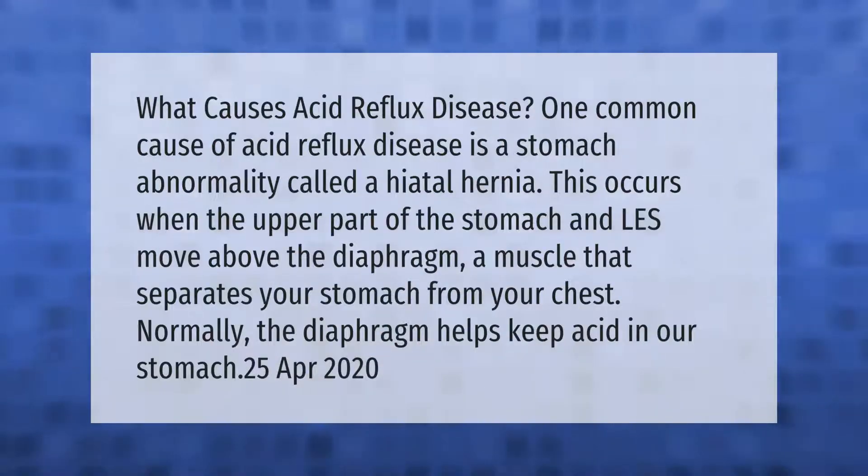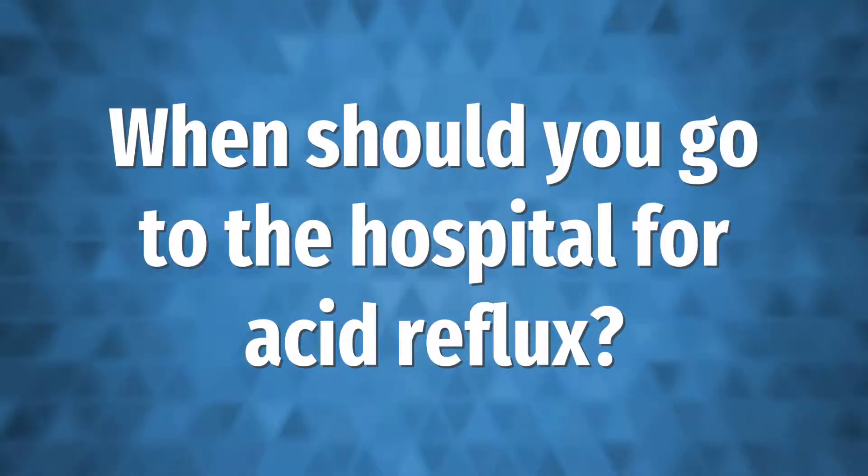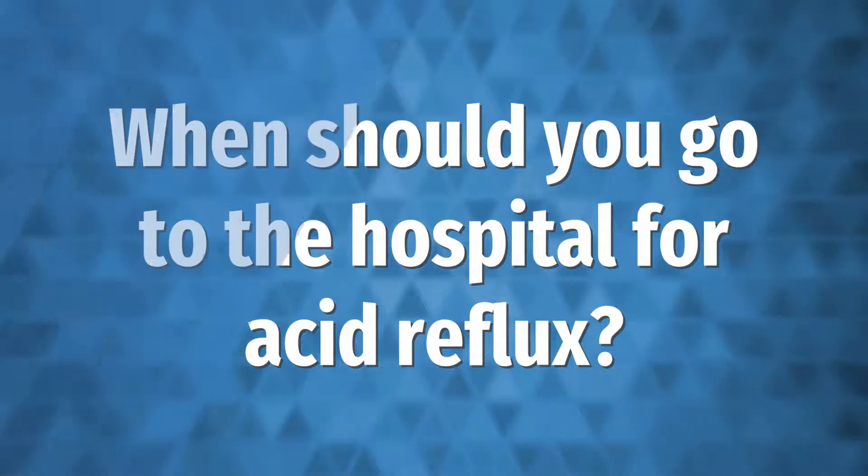One common cause of acid reflux disease is a stomach abnormality called a hiatal hernia. This occurs when the upper part of the stomach and LES move above the diaphragm, a muscle that separates your stomach from your chest. Normally, the diaphragm helps keep acid in our stomach.